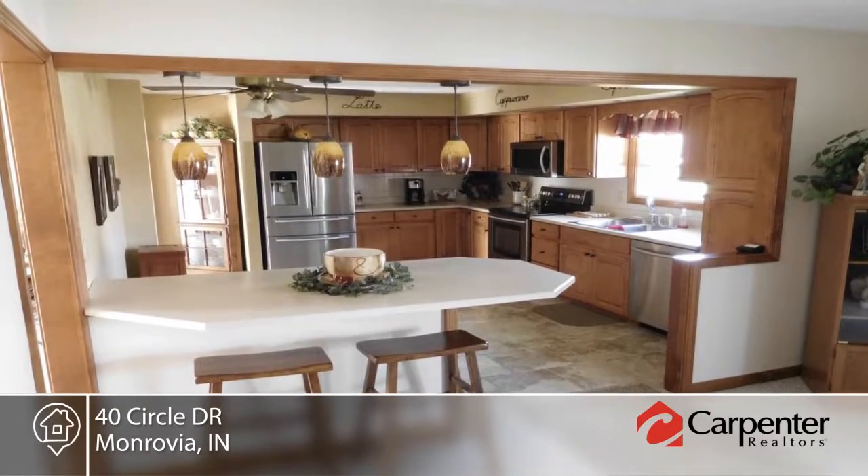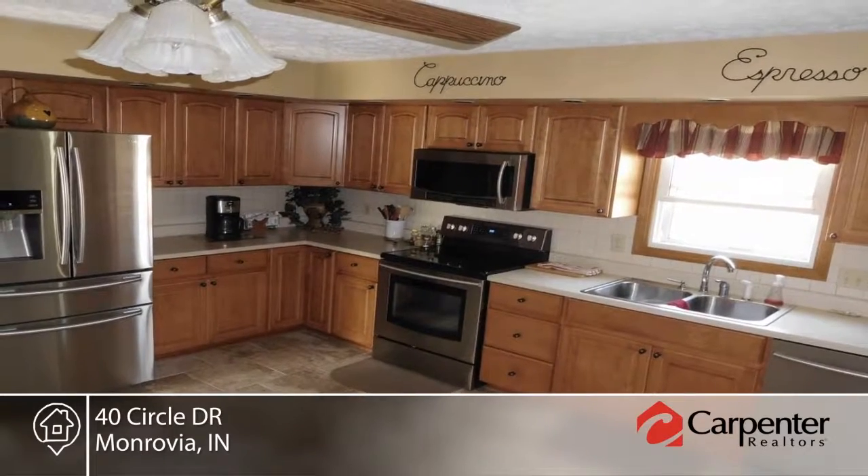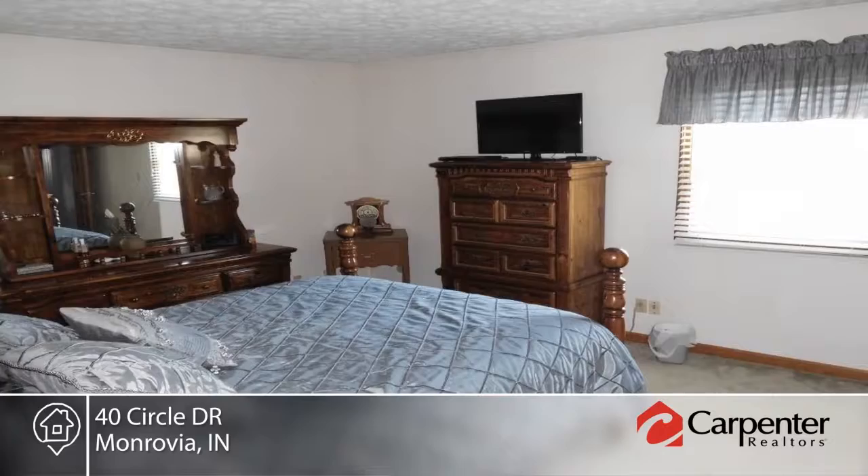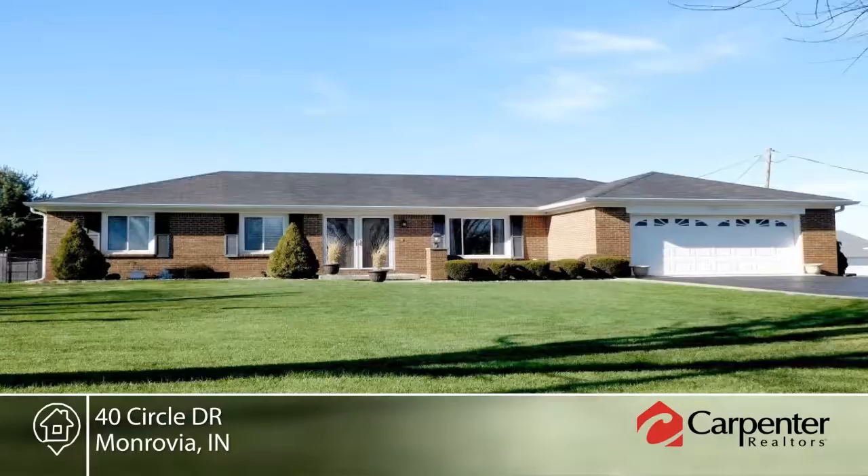The recently updated interior includes a fireplace, new kitchen cabinets, new appliances, new windows and doors, new ceramic tile flooring, as well as new carpet in the living and family rooms.